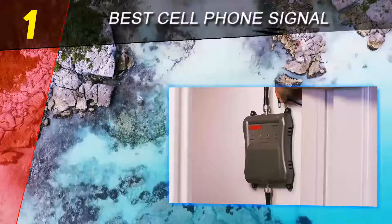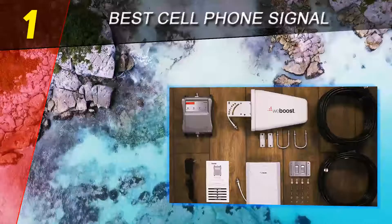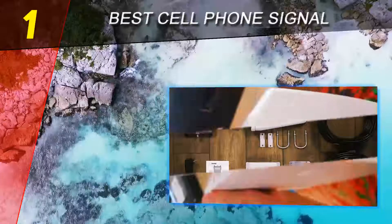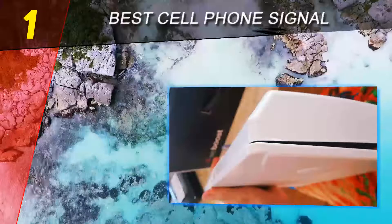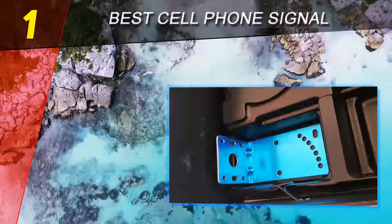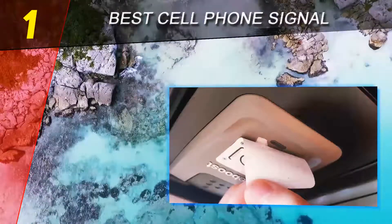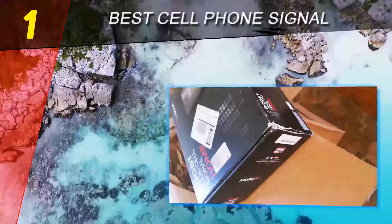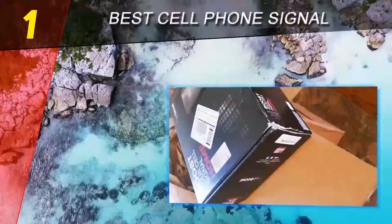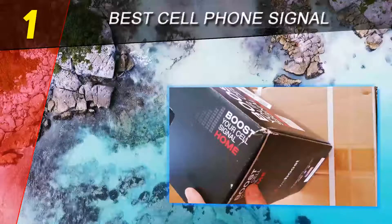It is time to say goodbye to slow internet, poor call quality, and dropped calls. The weBoost Connect 4GX has a strong amplifier that increases signals for cellular devices such as tablets and mobile phones. It broadcasts signals with up to +70 dB gain that clearly connects with cellular devices. The manufacturer of the weBoost 4GX has been in the market for many years, providing solutions to cellular signal reception problems.